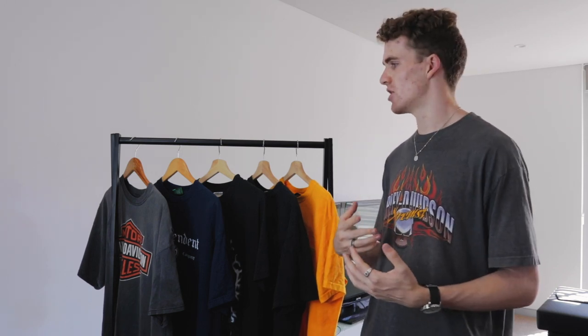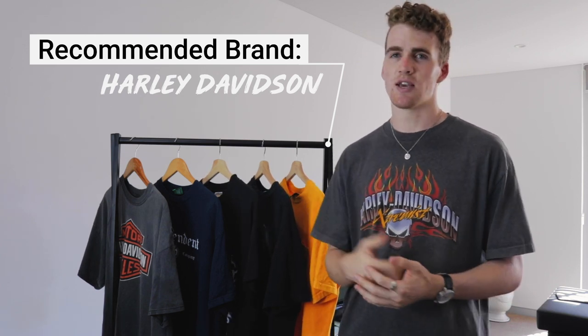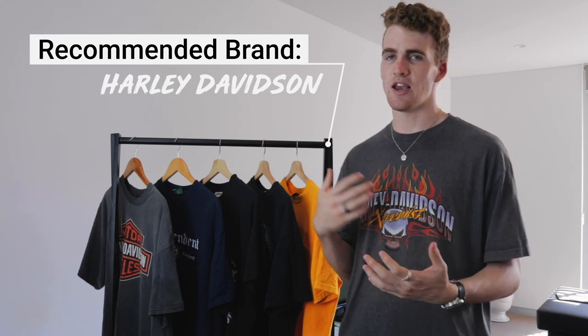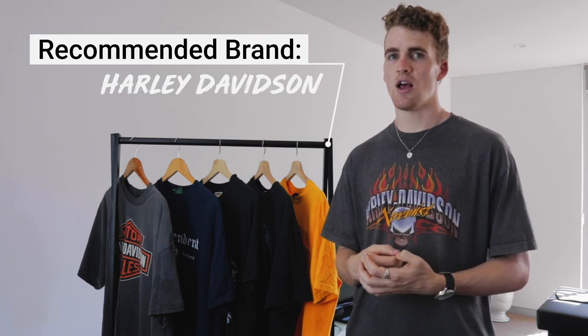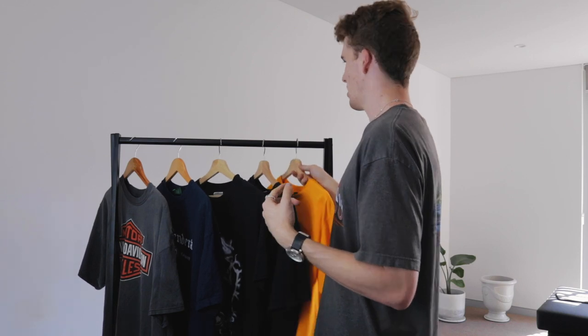Not all vintage tees are going to be cheap — some go for several hundred to thousands of dollars depending on their condition, year made, and what the t-shirt represents. If you're on a budget, I would highly recommend looking at Harley Davidson tees. They're pretty easy to find and abundant, which keeps their prices cheap. I've never seen two of the same Harley Davidson shirt as all their designs are super unique, and they're always made out of a nice thick cotton so they've aged well. I also like collecting them from different parts of the world — I have ones from Florida, Texas, Nashville, Oregon, and Australia.